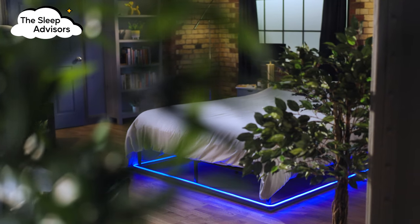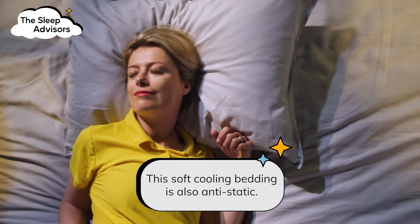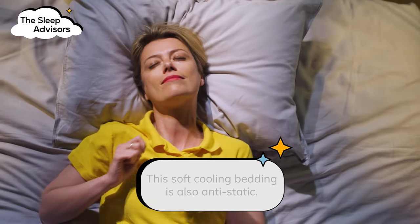This type of bedding is also a great option if you get too hot at night or if you're going through the menopause. Another perk is that it's anti-static, so if you're a fidgety sleeper like me, you won't need to worry about it damaging your hair or irritating your skin.